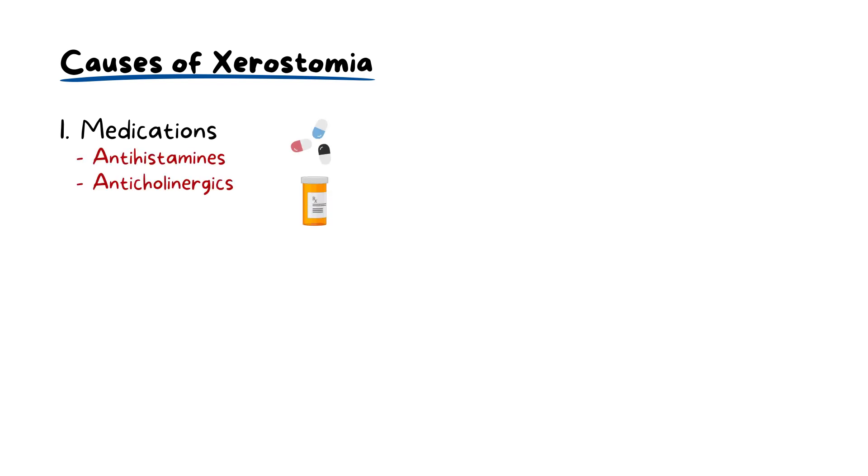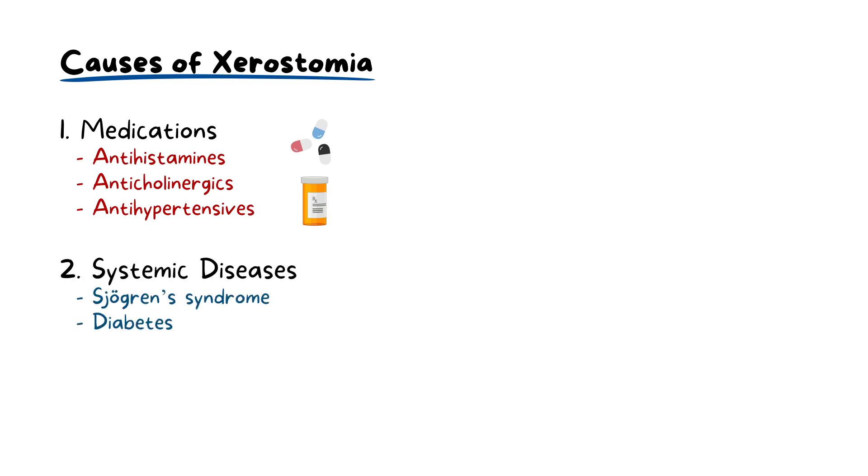Let's discuss common causes of xerostomia. Most medications that start with anti, like antihistamines, anticholinergics and antihypertensives, can lead to reduced salivary flow as a side effect. Systemic conditions like Sjögren's syndrome and diabetes often lead to decreased salivary gland function. Hormonal fluctuations, especially in women undergoing menopause, can alter the composition and volume of saliva produced.